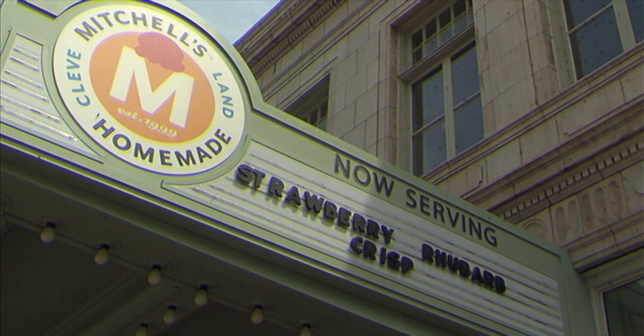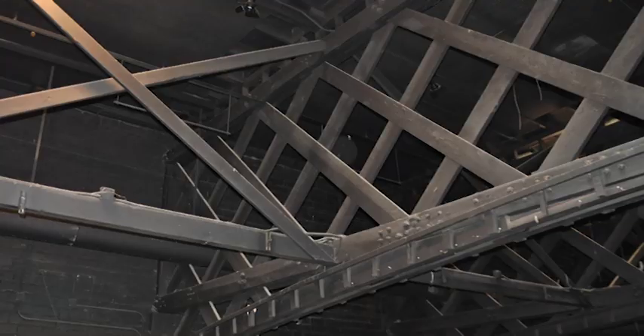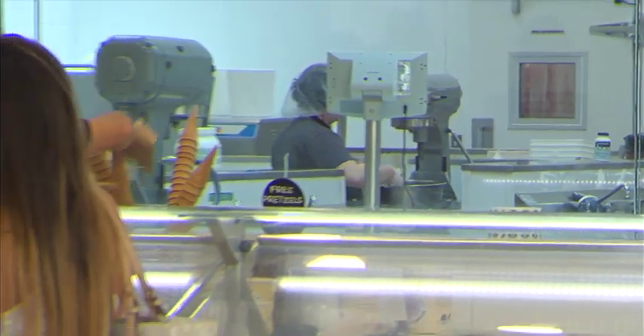There would be no marquee on a building that we'd build today, but it being a theater — the Rialto Theater from 1919 — we're lucky that that still remains, that nobody knocked that off in the last 95 years. It's one of the many original features Mitchell kept intact while rehabilitating this building, turning it from a nightclub into an ice cream shop.